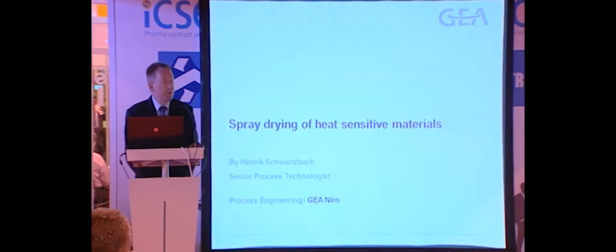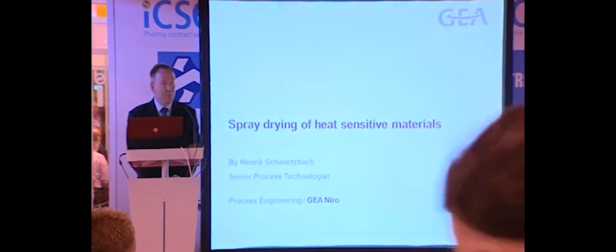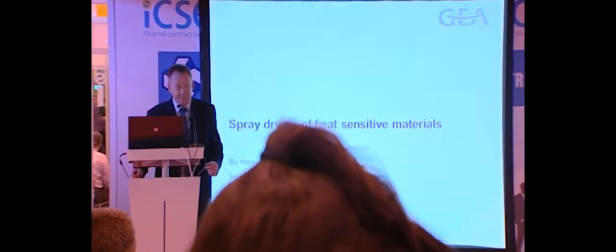Good afternoon everybody. My name is Henrik Svartspark. I am a process technologist at GEA Niro, who makes spray dryers. Today I will talk a little bit about spray drying, with an angle toward heat sensitive materials, but mostly I will be talking about spray drying.